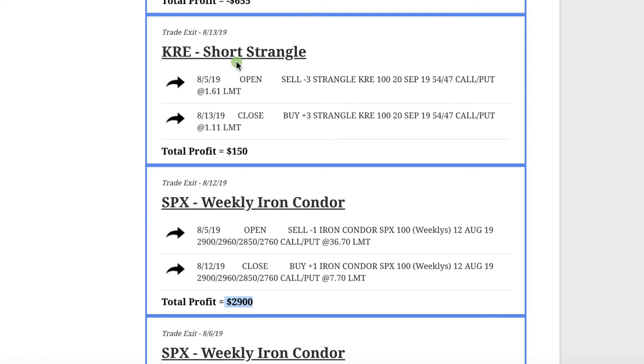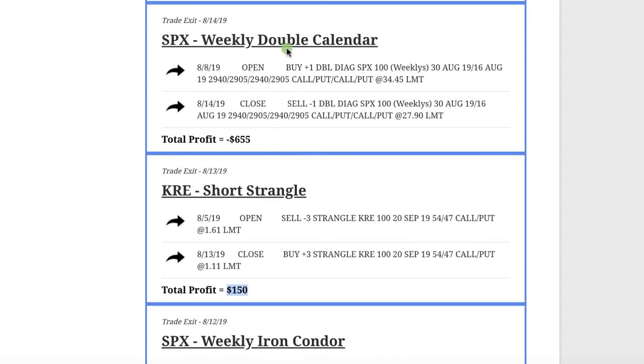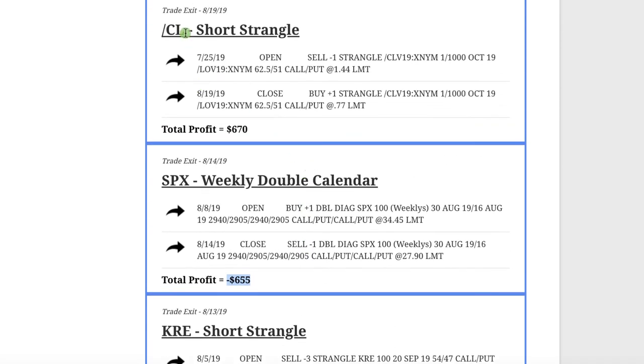In KRE, we did a short strangle and booked a profit of $150. We did an SPX weekly double calendar — this one didn't quite work out, booking a loss of $655. In CL, which is oil, we did a short strangle and booked a nice profit of $670.